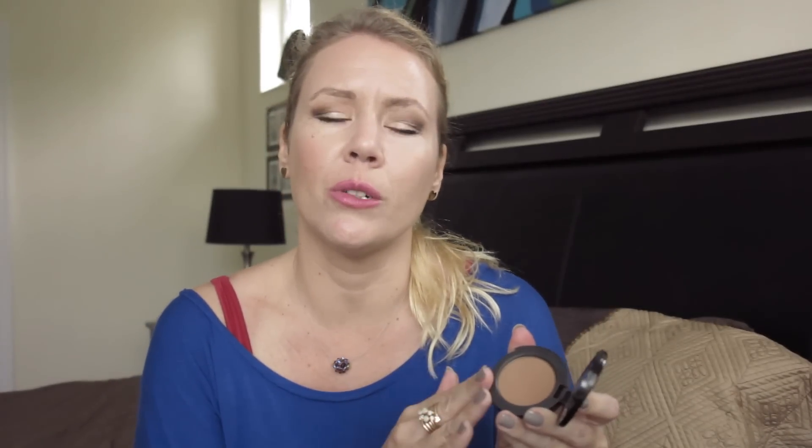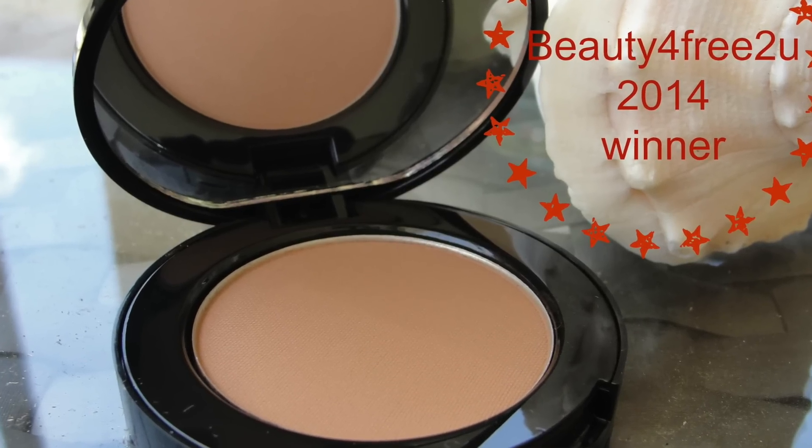Maybe you can describe it as having J-Lo skin. The perfect bronzer is by Too Faced — what a gorgeous bronzer it is. No glitter, not muddy, not dirty looking, not orange — perfect color. And of course it smells like chocolate.